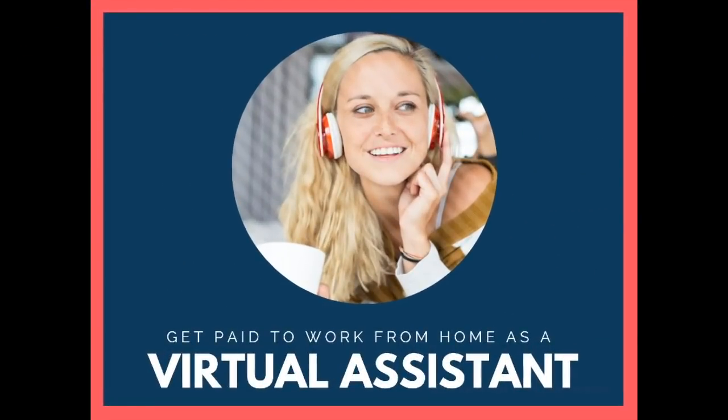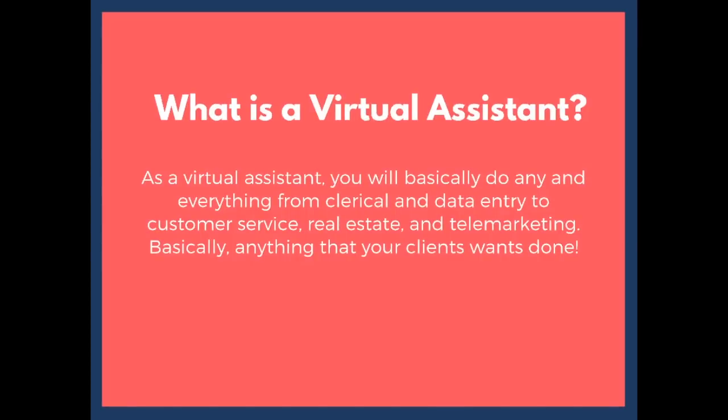Let's discuss how you can get paid to work from home as a virtual assistant. Many are probably wondering, what is a virtual assistant? As a virtual assistant, you will basically do any and everything from clerical and data entry to customer service, real estate, and telemarketing — basically anything that your client wants done.